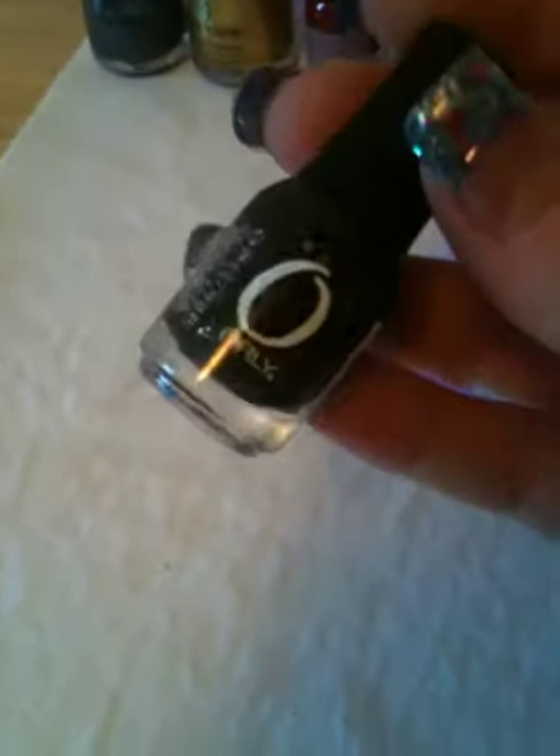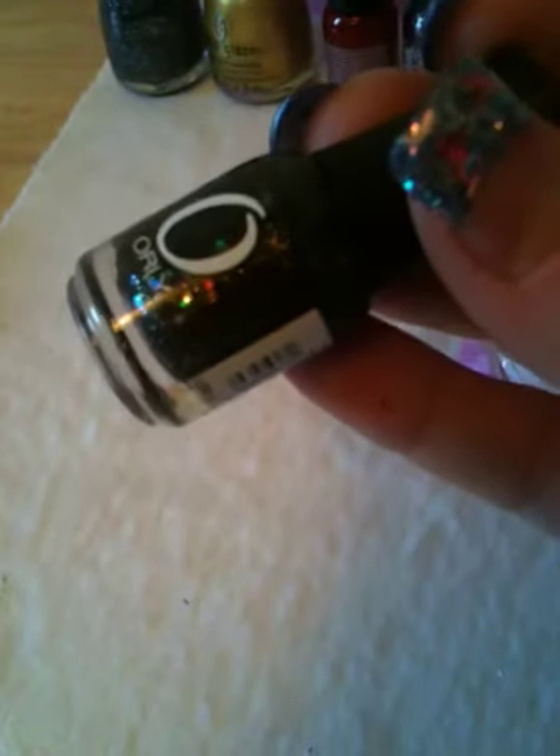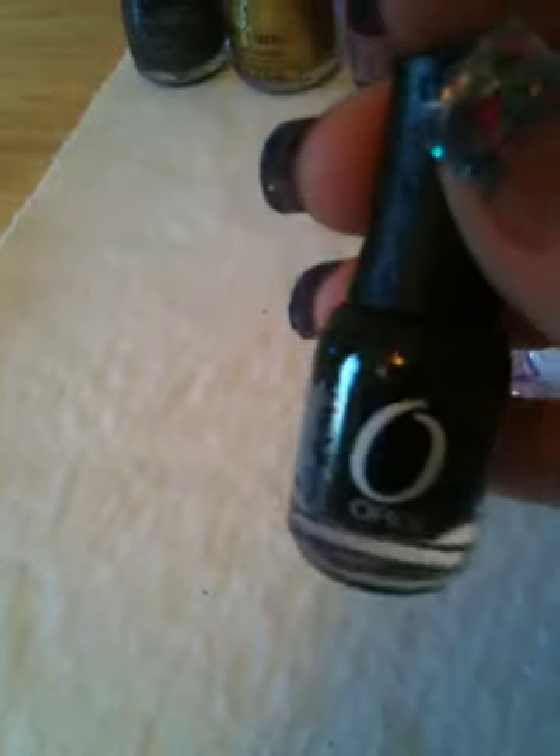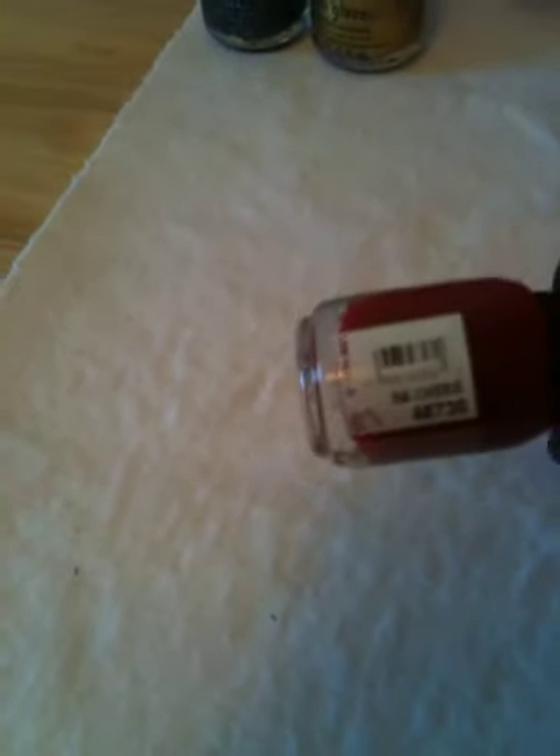This one is called Androgyny by Orly — it's beautiful, black with glitter and small hexagons, so cute. And then this one is called Oi Cute — it's like purple and gold, very pretty.